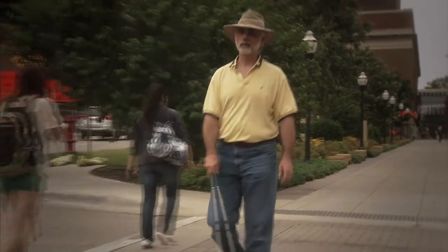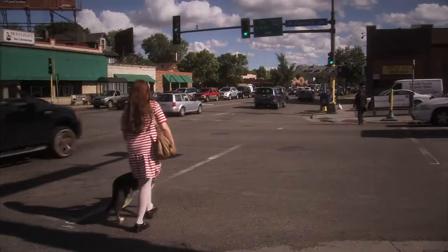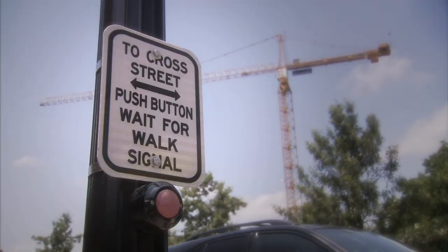Traffic streams through an intersection. Every day, visually impaired people use tools like white canes, guide dogs, and accessible pedestrian signals for guidance at crosswalks.